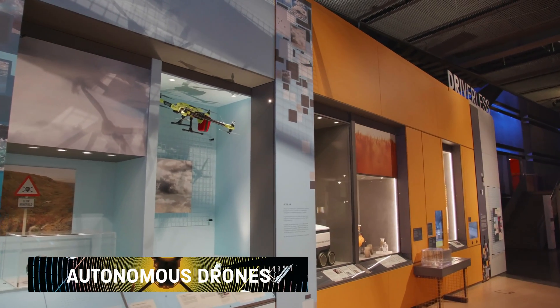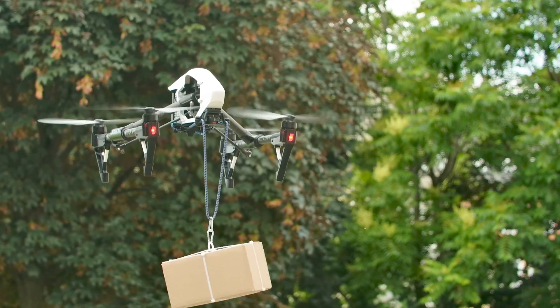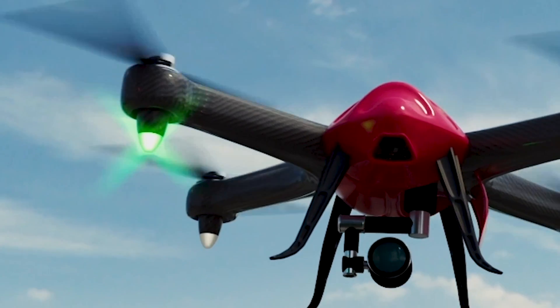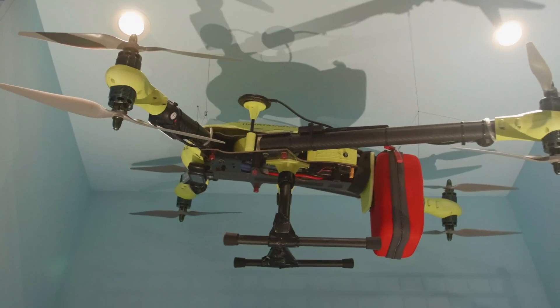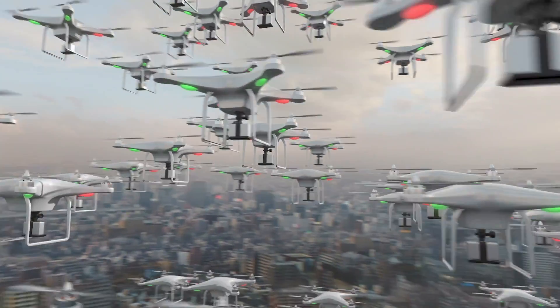Remote-controlled drones, piloted by human operators, have been around for decades. Now, experimental drones that fly themselves are taking to the skies. Programming drones to fly on their own allows human operators to use many at a time, and send them where humans cannot go.